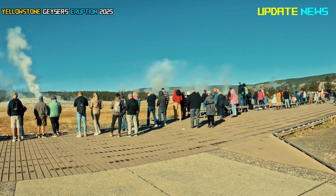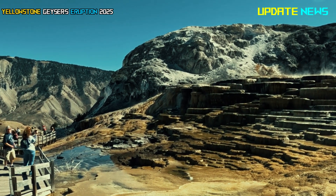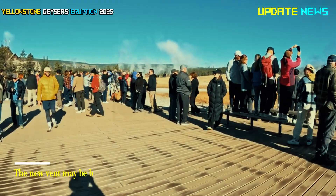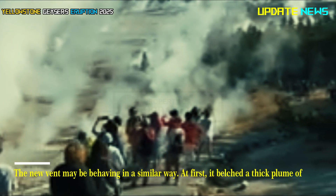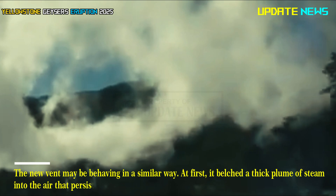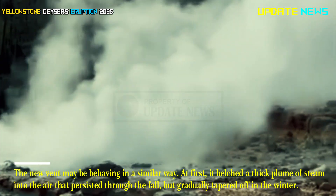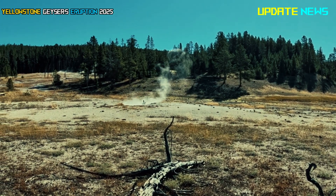They are linked by a fault line that runs from the Norris Geyser Basin to Mammoth Hot Springs. The new vent may be behaving in a similar way. At first, it belched a thick plume of steam into the air that persisted through the fall, but gradually tapered off in the winter. It's still active, just not releasing as much steam.